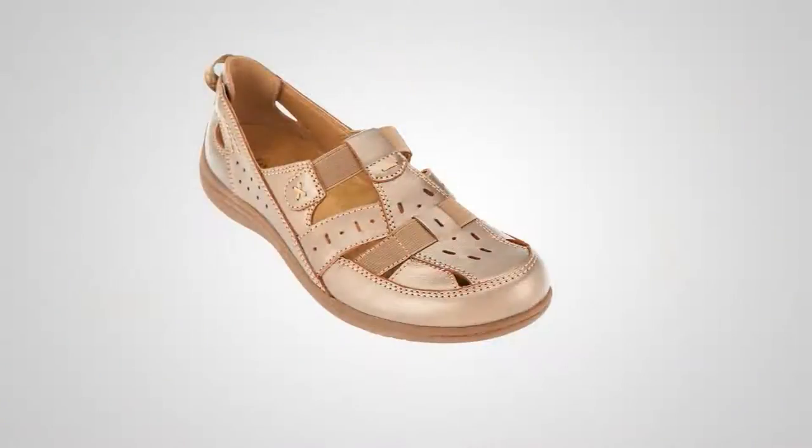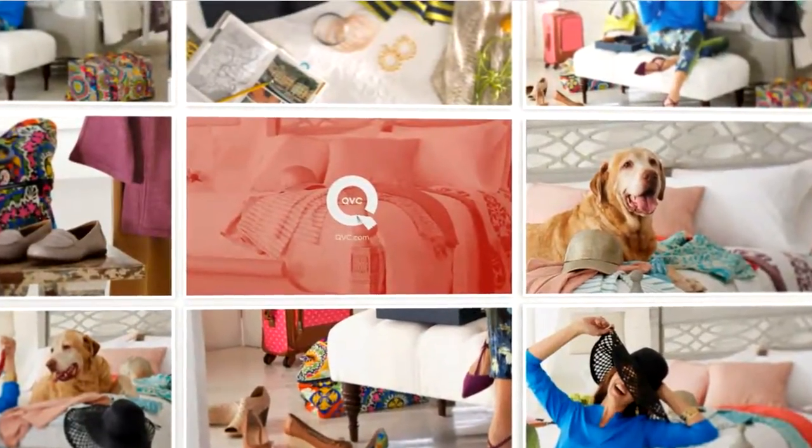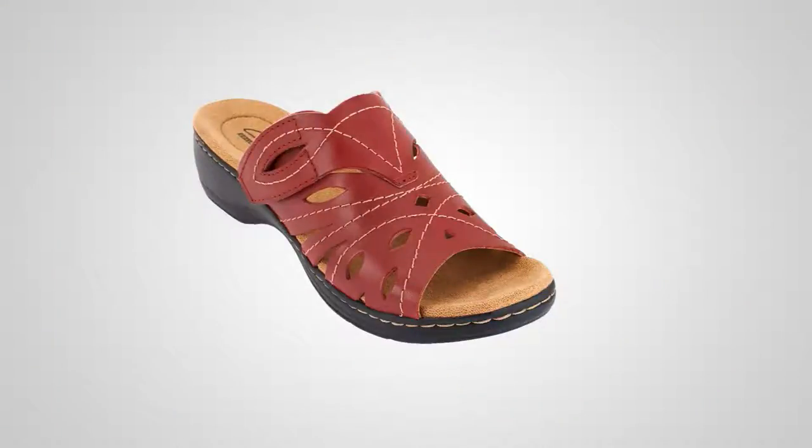We've got the big debut coming up next. But first, since we've seen the last look of our today's special value, we have a one-time only value from Clark's — and that wasn't planned. We were supposed to see the value of the day twice. So this is $30.62 on EasyPay. It is the HALA Capital — a beautiful slide with cutouts.